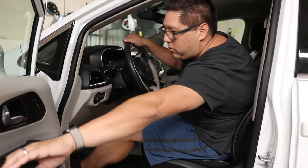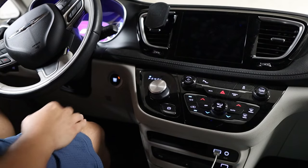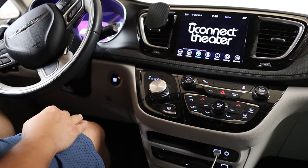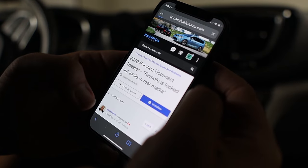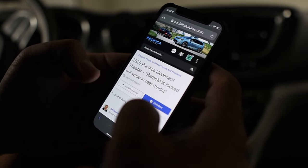Hi everybody, this is Eric. I've been having this problem with my Uconnect Theater in my Chrysler Pacifica for a while now and it's been super annoying. I'll hop in, turn on the engine, and the Uconnect Theater says 'remote locked out while in rear media' and the front screen controls are not available. It seems to happen at random times and when it does, my wife and I jump on Google to find a solution but nothing we've found works.